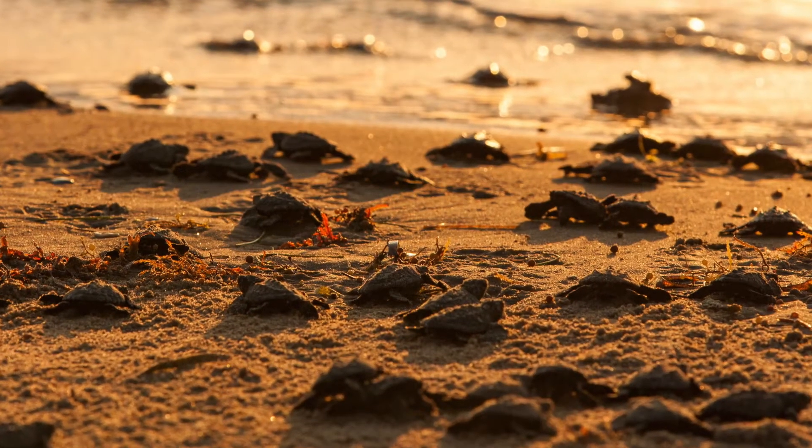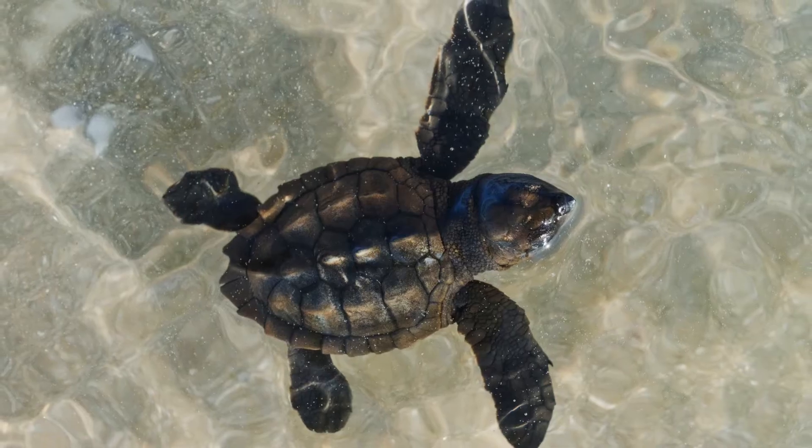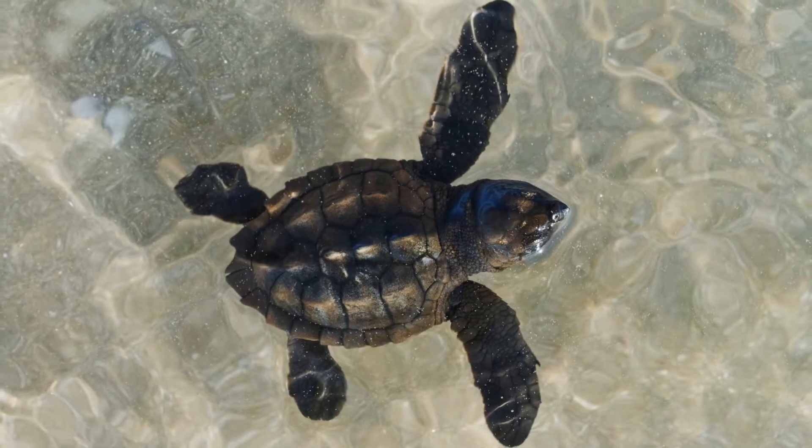Some 55 days later, the hatchlings emerge and quickly scamper into the ocean, disappearing into an ecosystem of unparalleled diversity.